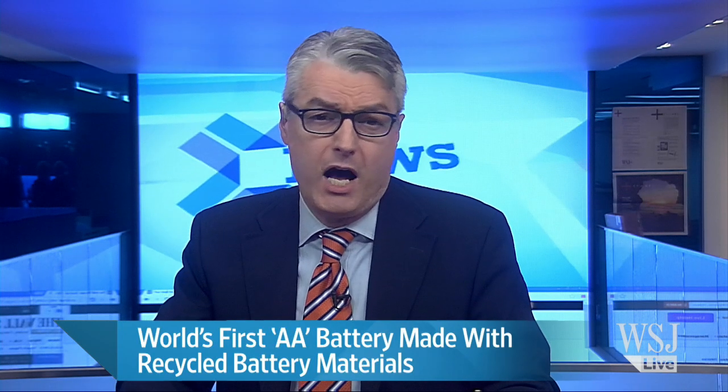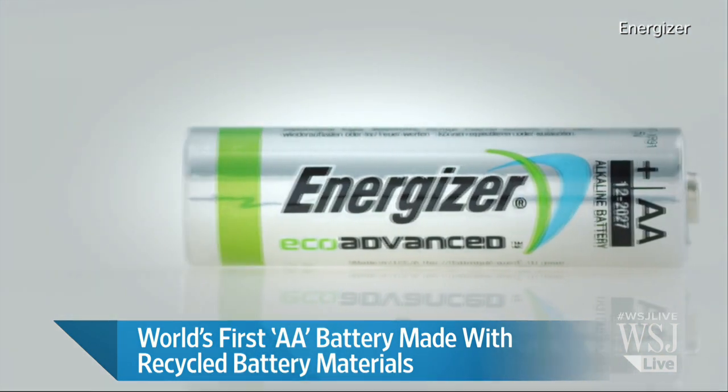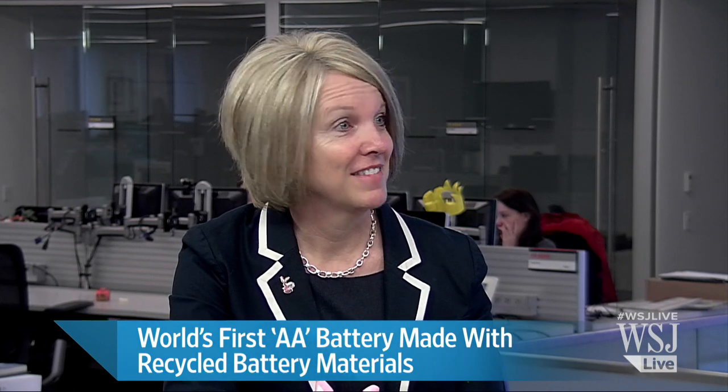Energizer is introducing the first high-performance battery made with recycled batteries. How does this help the environment and change the geological landscape? Energizer CMO Michelle Atkinson joins us now for a debut on the News Hub. Thank you very much for being here. Thanks for having me.